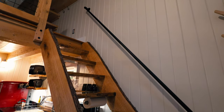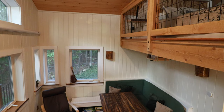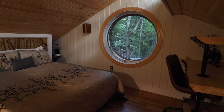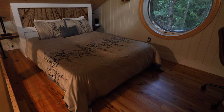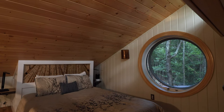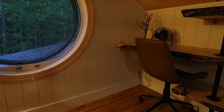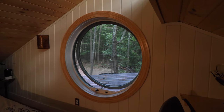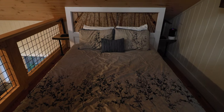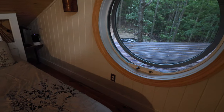Now heading up the steep stairs to the loft bedroom. It's quite spacious — a little bigger than the downstairs bedroom, so I'd call this the master bedroom. It has a nice little desk area, three shelves for storage, and a fan. But what absolutely catches your eye is that circular window — it almost feels like a lighthouse, like you're right on the ocean looking out. It's a really cool, nice touch and I absolutely loved it.